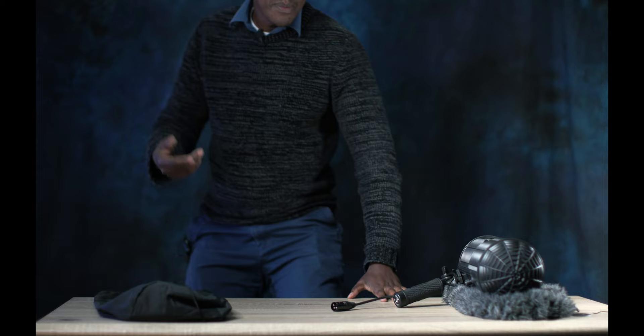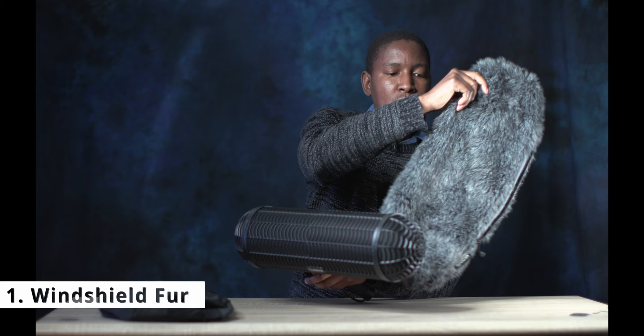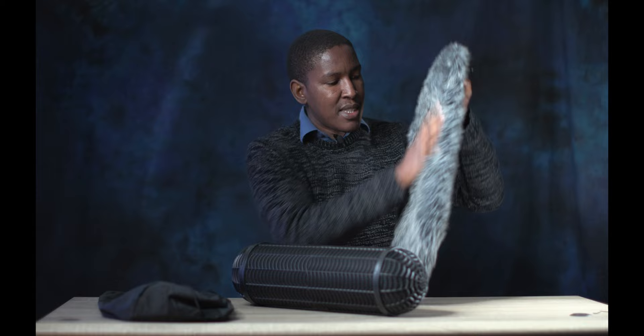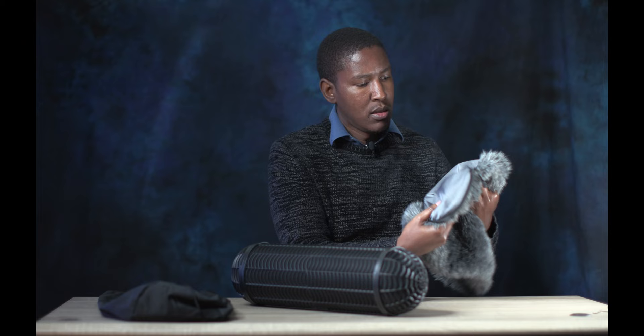This is the Boya blimp, the BYWS1000. Like I said, I don't know if there's any other Boya blimp — I only know this one. The blimp comes with a dead cat, or fur, which will help you with the wind. When it's new, the fur does tend to come off a bit, so dusting and grooming it will help get rid of the loose fur. Inside, it has a nice cloth — your sound will be able to penetrate this, but a lot of wind will be discarded.